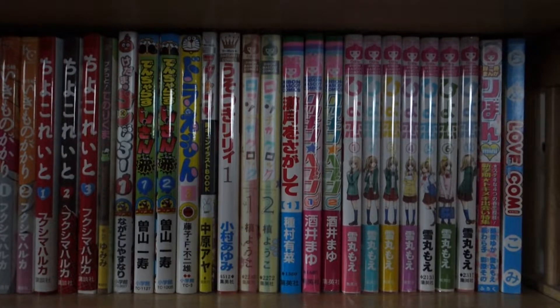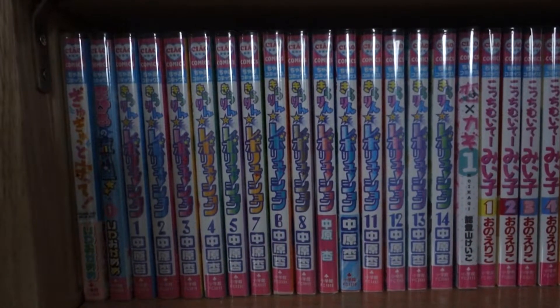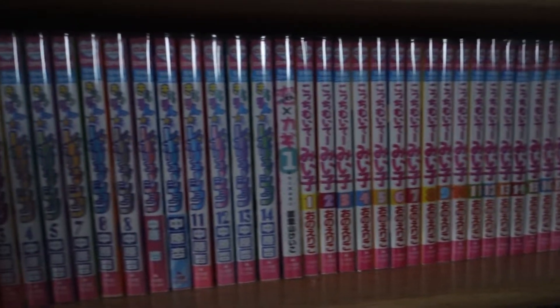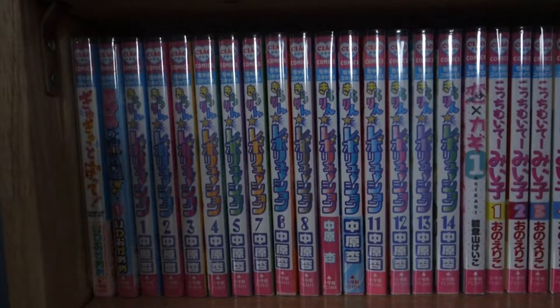I'm going to move on down to the second row and that will be all my Chou Comics. I'm a huge fan of Chou Comics — it's a full row of Chou.